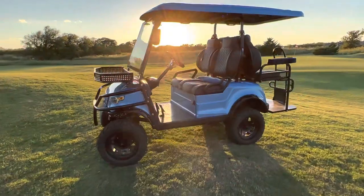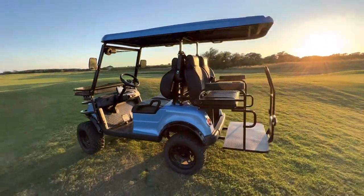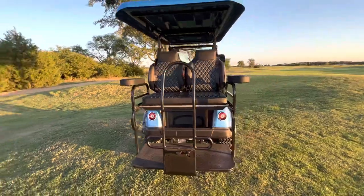Hey there, YouTube. It's Kevin here with Lakeside Buggies, and today I'm going to give you a short little review of the all-new 2022 Epic E40L.